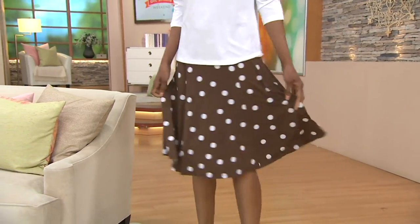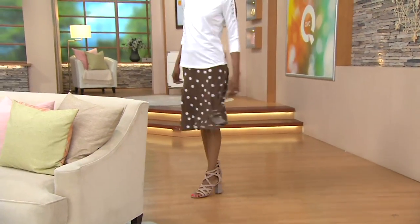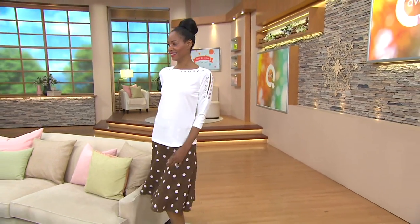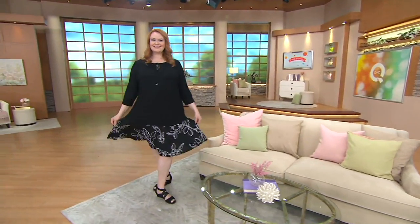I wanted to sneak another clearance price in, if you don't mind. Normally, this skirt is $47. It is now about $12 less — give or take a couple of pennies. $35.24.